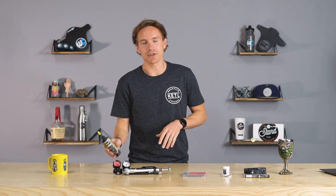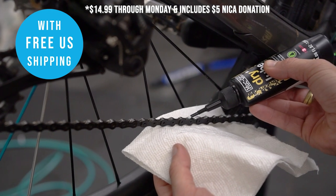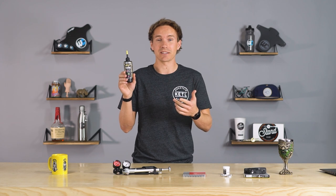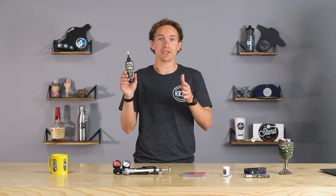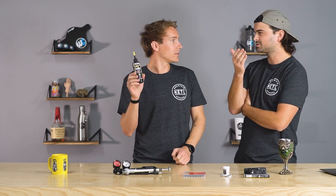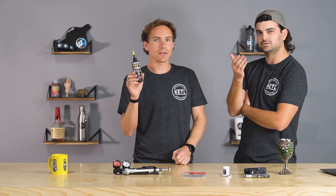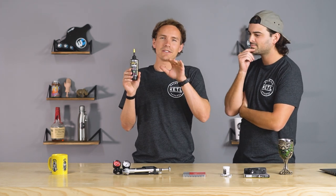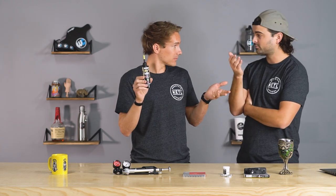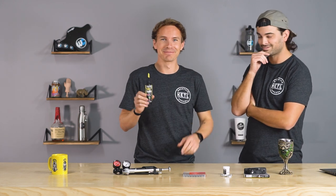Next up: Muck Off Dry Lube. This is the best-selling chain lube this month at $9.99. Muck Off as a brand is making a ton of really good products these days — lubricants, cleaning supplies, all sorts of other stuff. It's a dry lube because it's chain lubricant meant for dry conditions — and wet lube is for wet conditions. There we go, makes sense precisely.